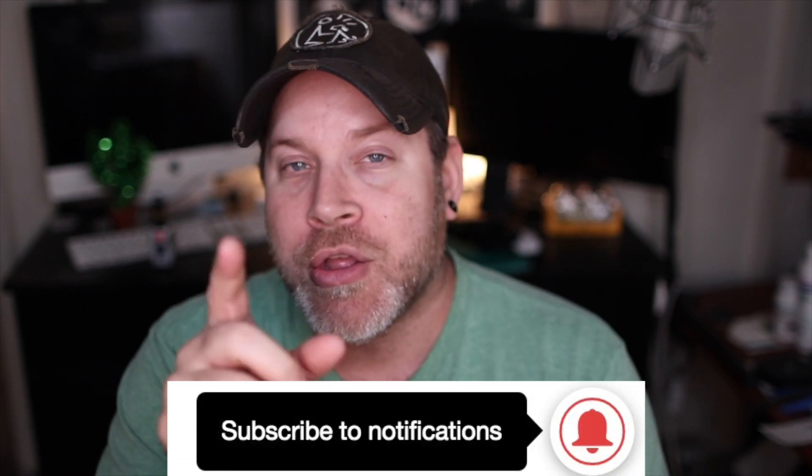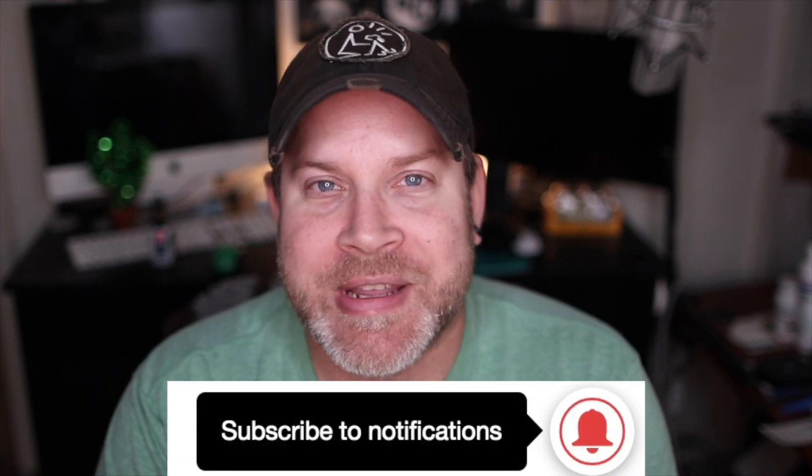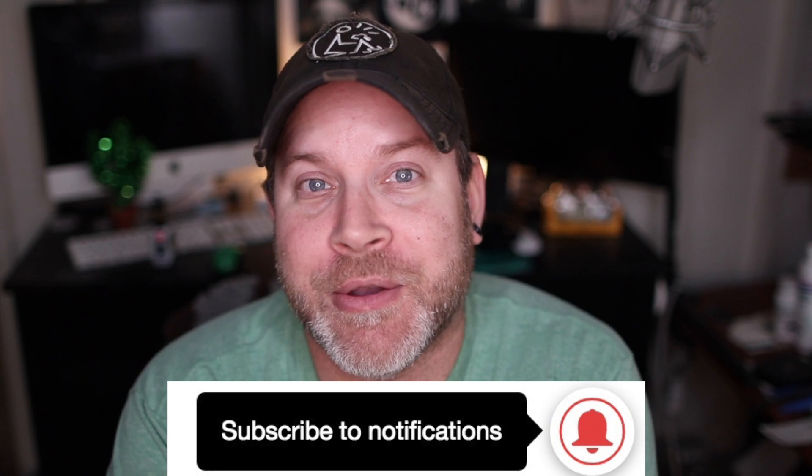First of all, if this is your first time watching, please go ahead and smash that subscribe button and don't forget to hit the little bell so you get notifications of all the new videos coming up in 2019. Also please feel free to follow me on Instagram where I post pictures of my students and my classes. Let's get to the video.